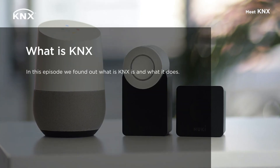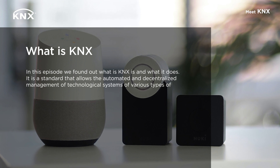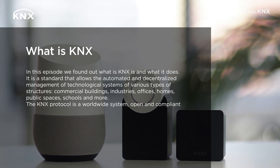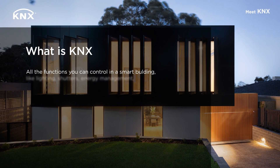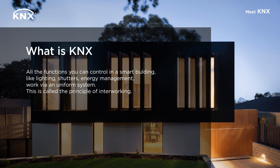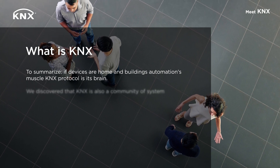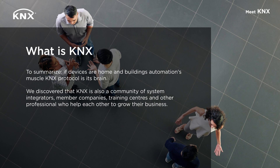In this episode, we found out what KNX is and what it does. It is a standard that allows the automated and decentralized management of technological systems of various types of structures: commercial buildings, industries, offices, homes, public spaces, schools and more. The KNX protocol is a worldwide system, open and compliant with the main European and international regulations. All the functions you can control in a smart building, like lighting, shutters and energy management, work via a uniform system — this is called the principle of interworking. We also discovered that KNX is a community of system integrators, member companies, training centers and other professionals who help each other to grow their business.